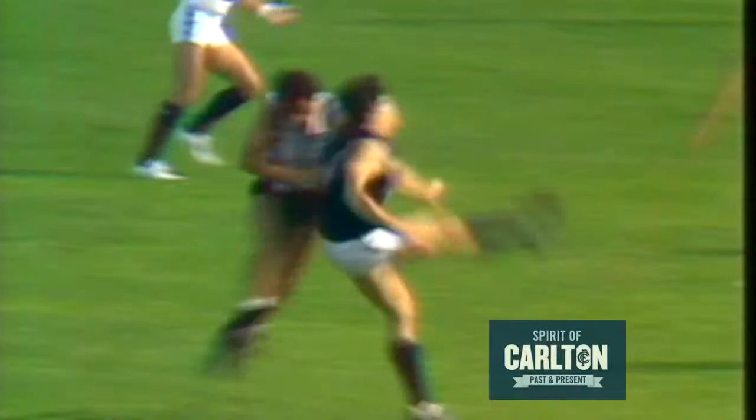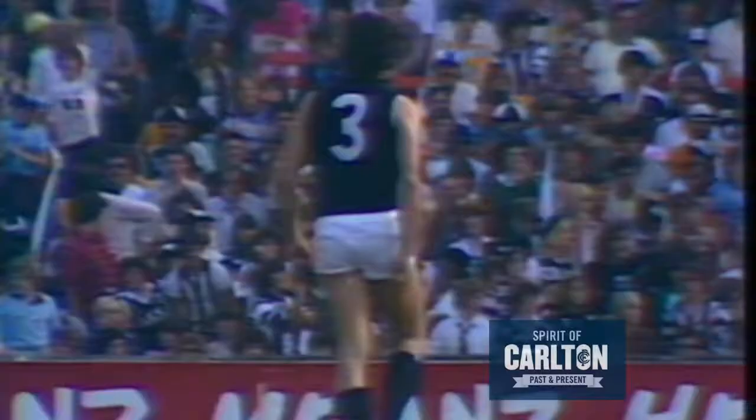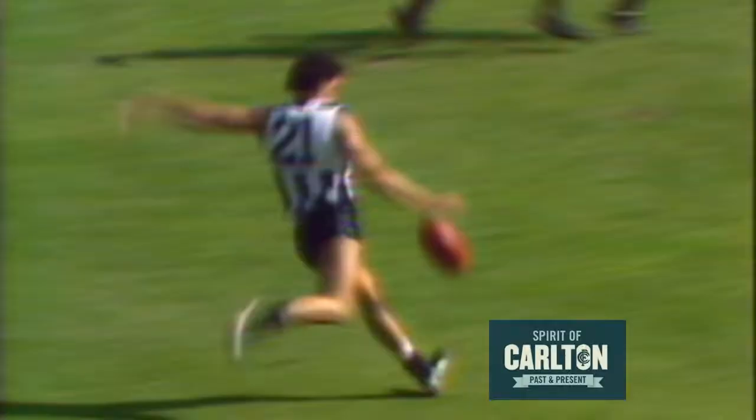Dreyer's kick is back there towards centre-half back and a chance for Fitzpatrick to mark. He doesn't mess about. He goes for a hurried kick. He's down. And he may have put this through. I think he has. Yes, a goal! Good play on the part of the Carlton skipper that time.